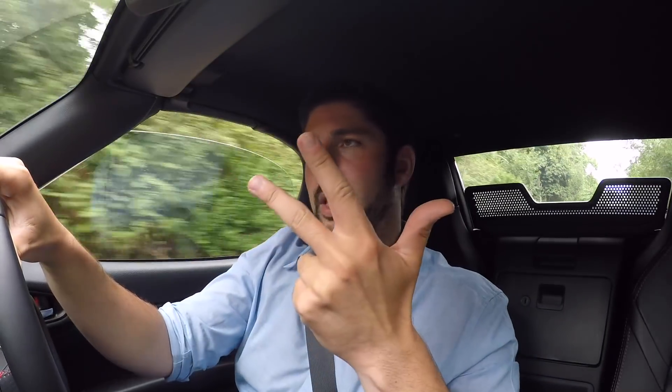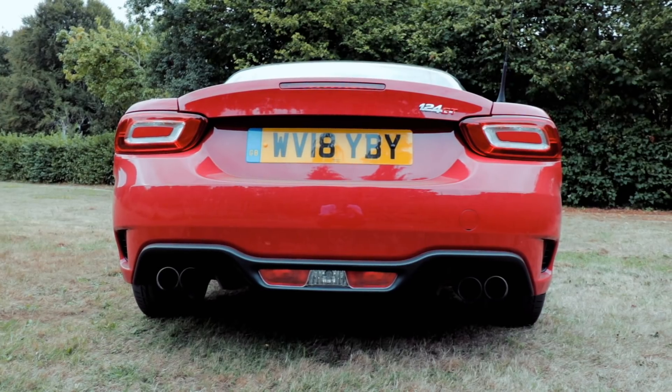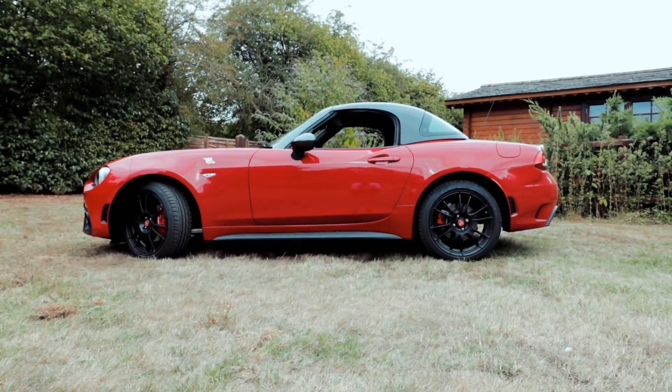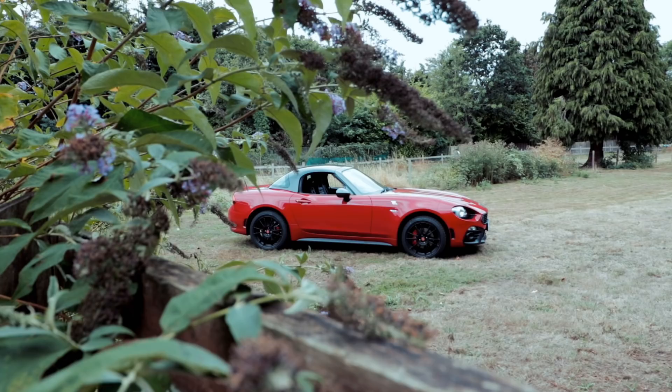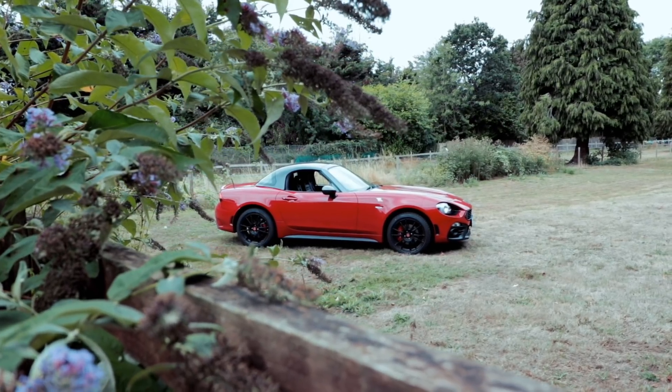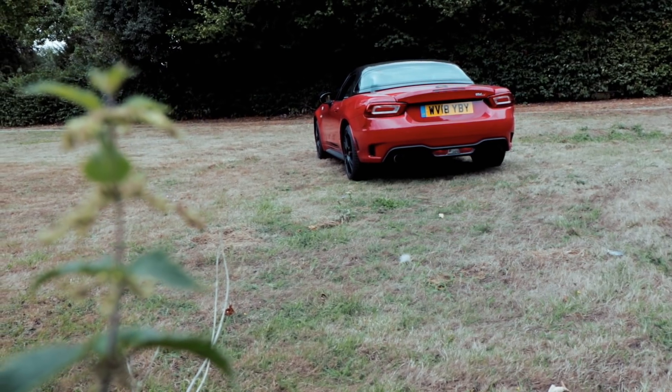I'm in a red car — I'm in a red 124 GT — so something clearly doesn't add up here. So I did a lot of questioning and asked Abarth for some information on it, because there has been a lot of talk about the 124 GT and I don't think there is enough information at the moment.